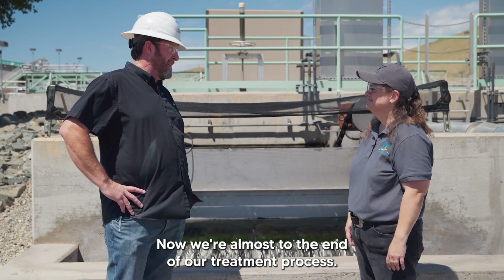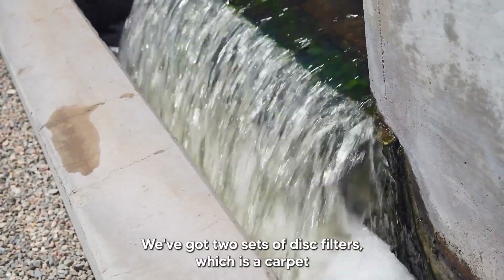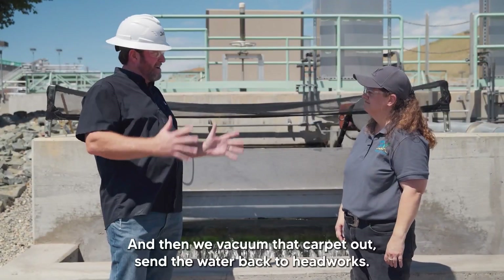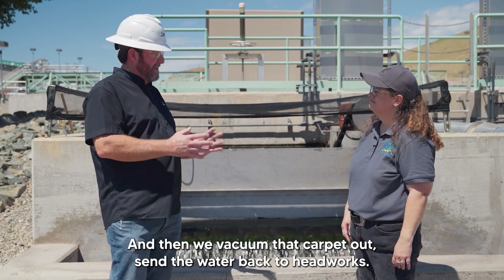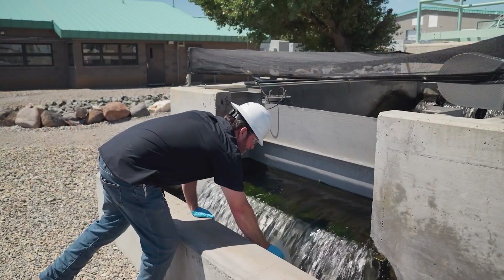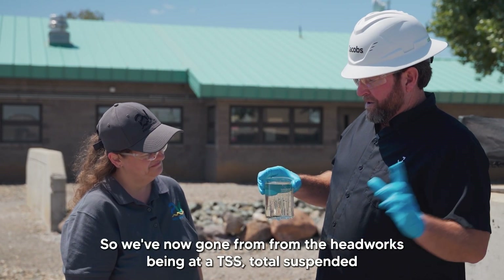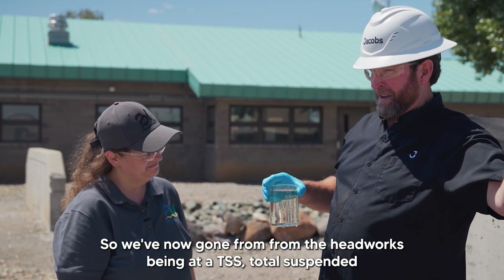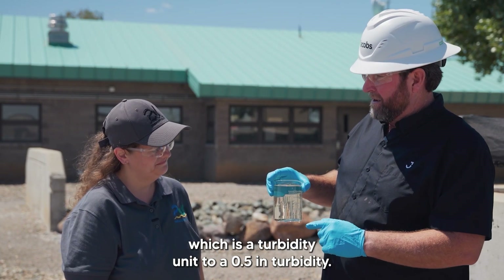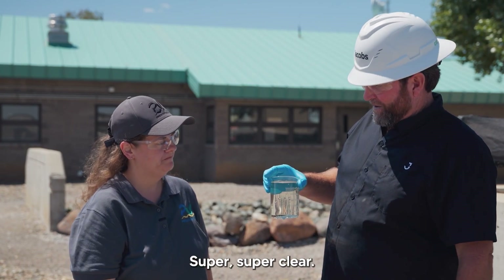Now we're almost to the end of our treatment process. Here is where the water goes through filters — two sets of disc filters, which act like a carpet that treated water passes against, catching all the particulates. Then we vacuum that carpet out and send that water back to headworks. The clean water that comes through goes to our UV disinfection process. We've now gone from headworks having a TSS of around 300 milligrams per liter to 0.5 NTU in turbidity — it's super, super clear. Let it look refreshing.